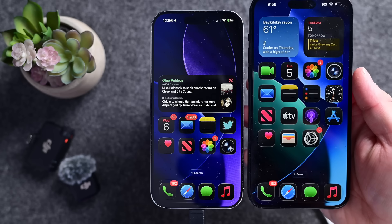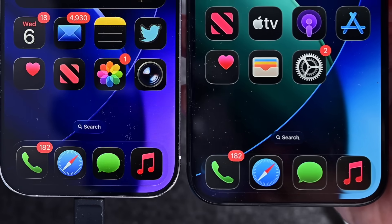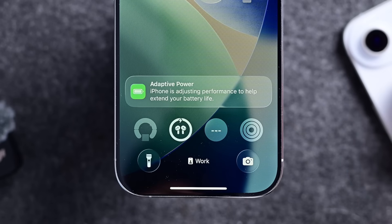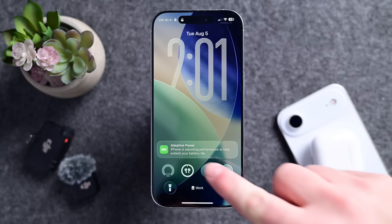There are a couple other small UI changes. The dock seems to have maybe widened a bit, or at least put more space around the icons compared to before. And I also got a new alert saying my phone was in Adaptive Power Mode. This mode has been here with iOS 26, but this is the first time I got an alert, right after updating, that let me know I was in this mode and what it was doing to my phone.